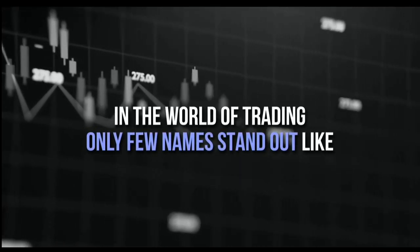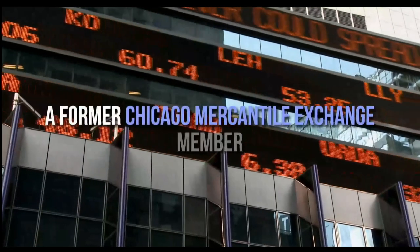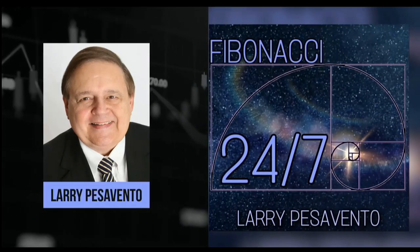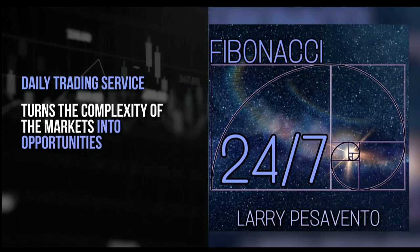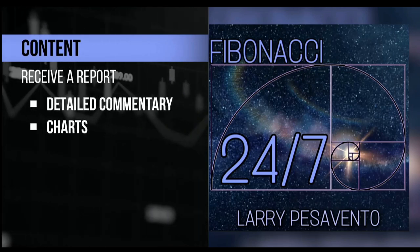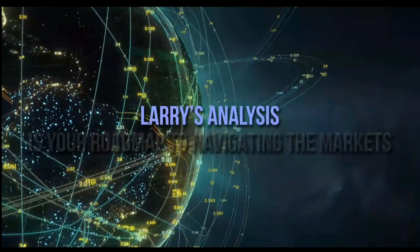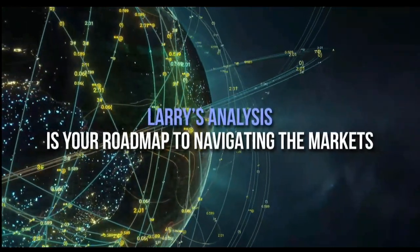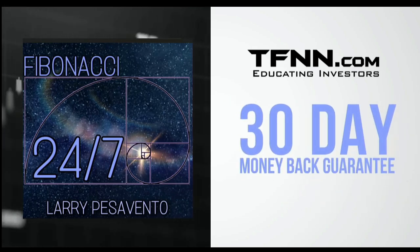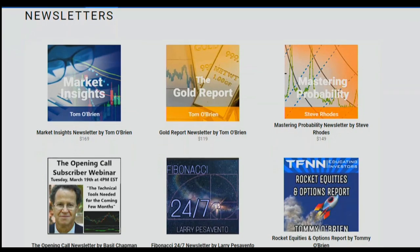In the world of trading, only a few names stand out like Larry Pesavento — a pro's pro with over 50 years of experience, former Chicago Mercantile Exchange member, author of 10 books, and trainer of over 1,000 traders. Introducing Fibonacci 24-7, Larry Pesavento's daily trading service published every Sunday with detailed commentary, charts, and videos. Sign up at TFNN.com for just $97, backed by a 30-day money-back guarantee. Find Fibonacci 24-7 under the Newsletters tab.